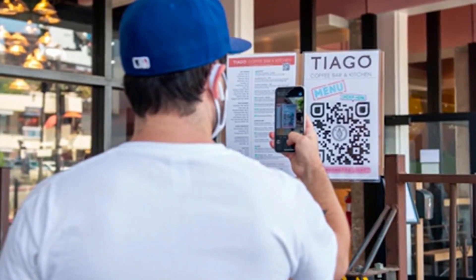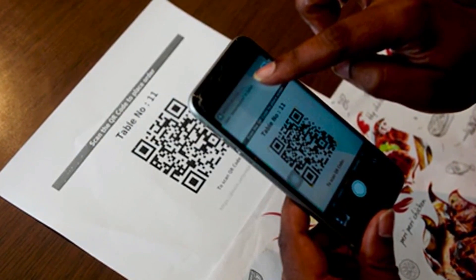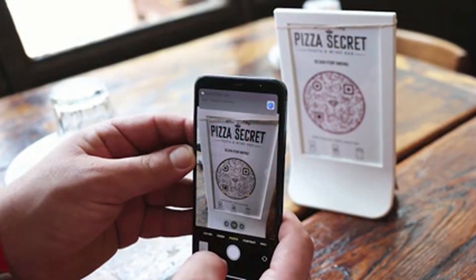Looking squares with lines and dots — they are called QR codes, which stands for quick response. When you scan one with your phone, the unique pattern translates into human-readable data.